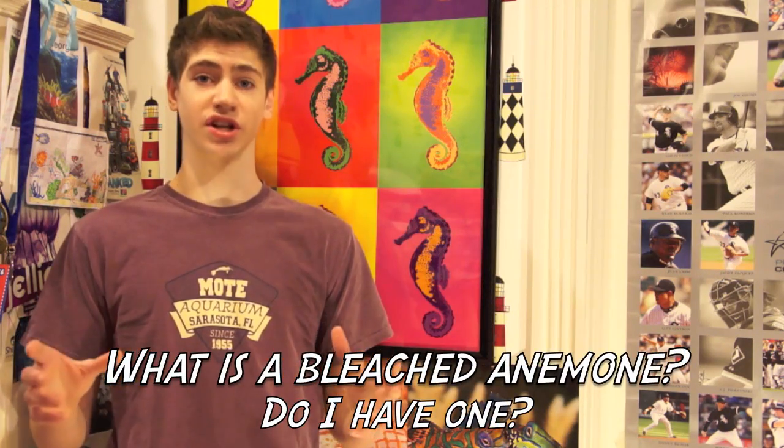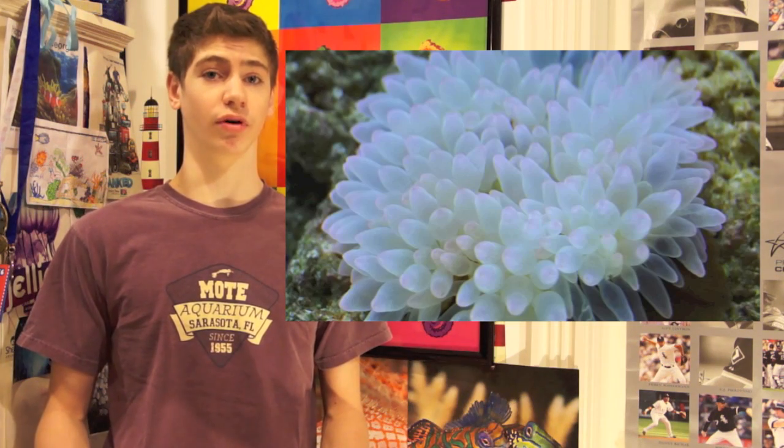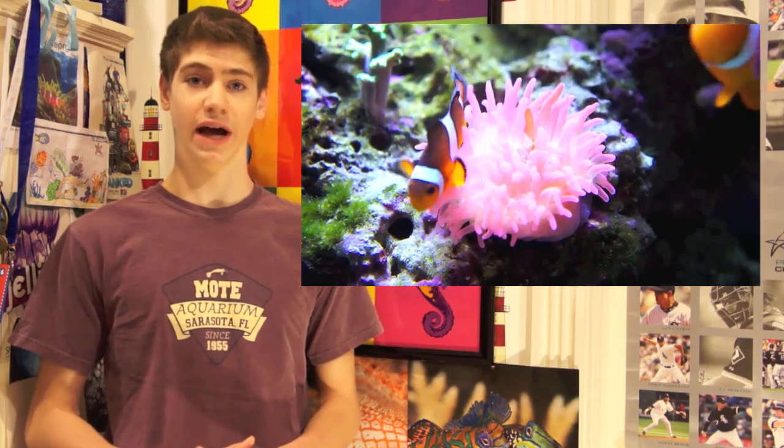First question: what is a bleached anemone? How do I know if I have one? While a white anemone may appear beautiful, it is however a very bad sign that the anemone has bleached. Being white simply indicates that the anemone has expelled or lost its symbiotic zooxanthellae, which without them the anemone can slowly decline and die.